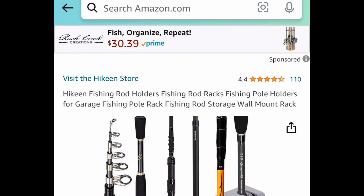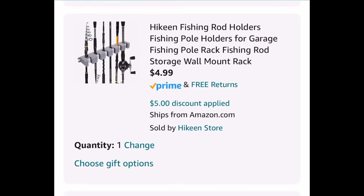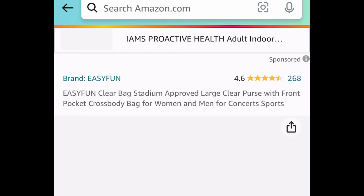Speaking of fishing, here we have these wall mount fishing rod holders — you can put six in there. Currently priced at $9.99, only a few left. With our code, it's going to be just $4.99. Know someone who loves fishing? Here we have a fishing gift set, price dropped down to $9.97.